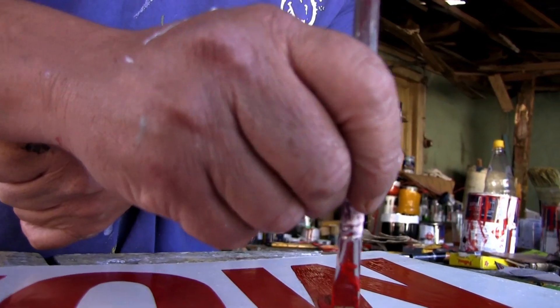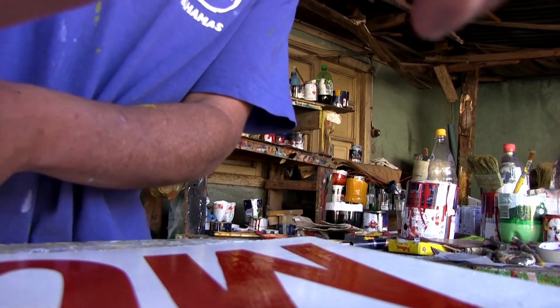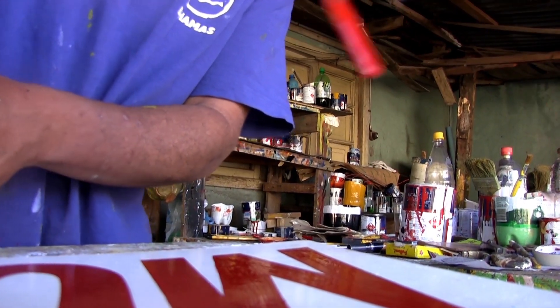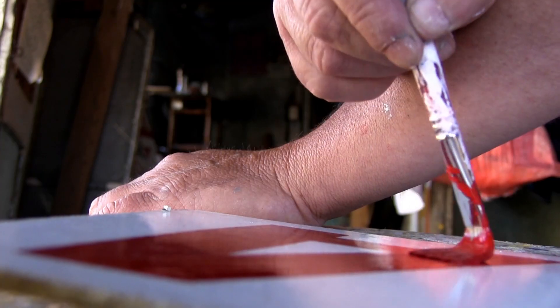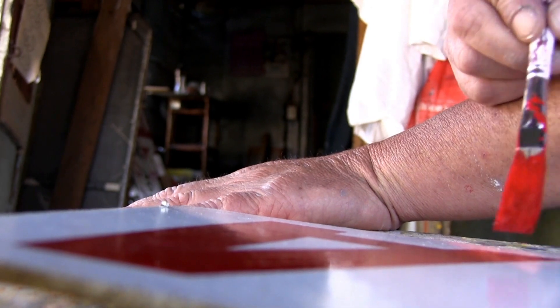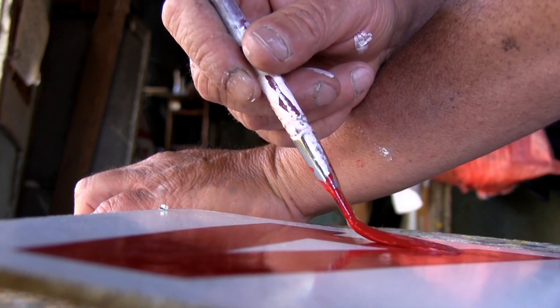Yo no tengo una gran propaganda, yo solamente firmo nomás y tengo un lechero afuera del taller que dice 'lechero' y ninguna cosa más. Cuando viene un cliente yo le propongo dos alternativas: cholguán o lata. Le explico que el cholguán está compuesto de cartón, es un cartón prensado. Pero generalmente casi todo hacen de lata, porque va a durar en el tiempo.